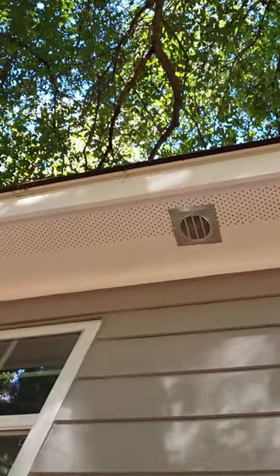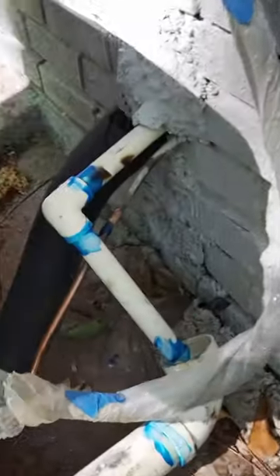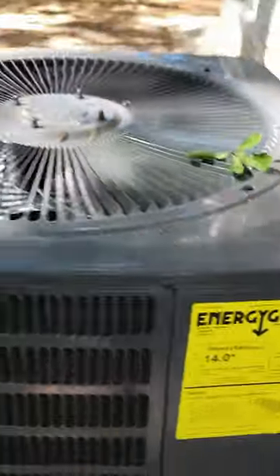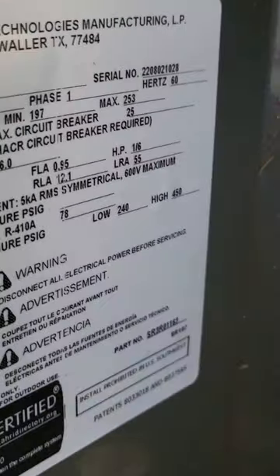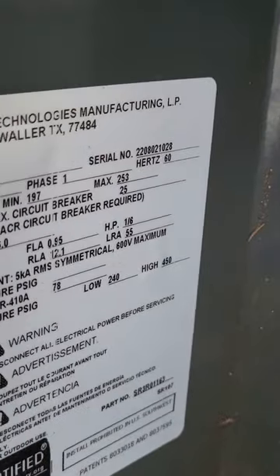You cannot vent bathroom exhaust at a vented soffit. Always check the name plate on the AC condenser to make sure that the max breaker is not oversized — always check the panel against what's on the name plate.